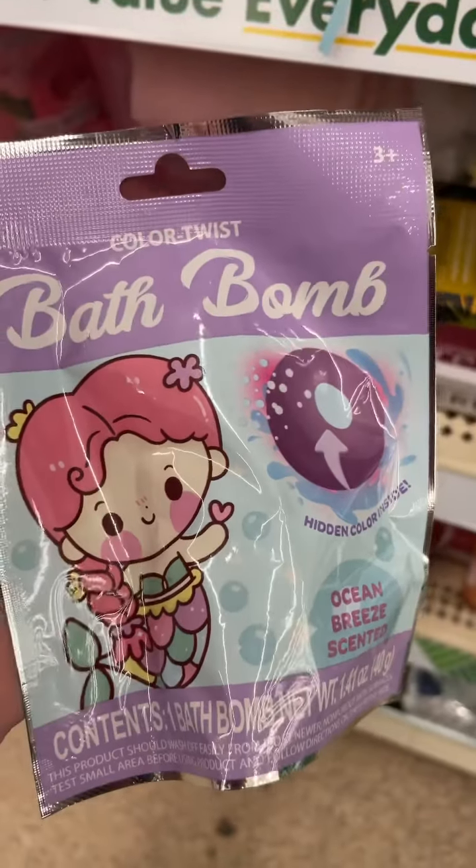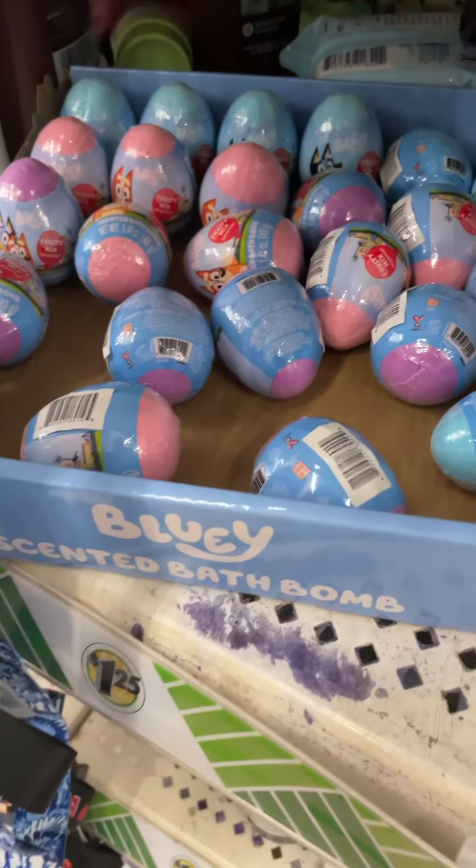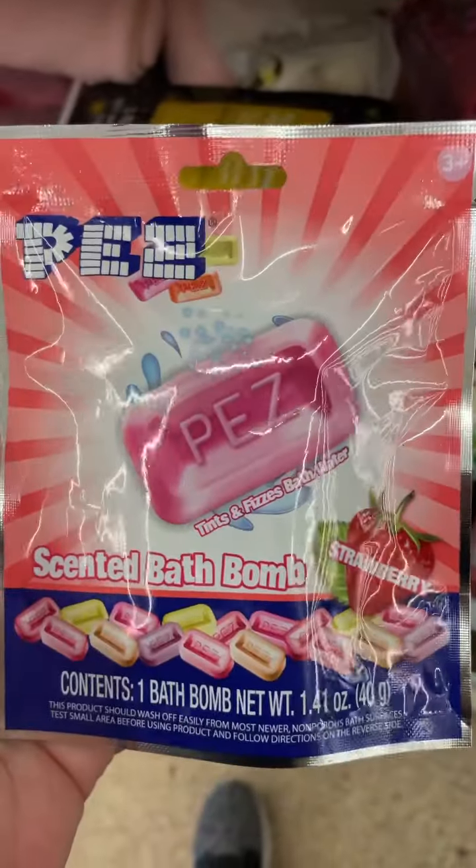They have a bunch of new bath bombs right now, like this Little Mermaid one. They have these small Bluey ones in a few different scents. They also have a Skittles one, Smarties, and they even have a Pez one as well.